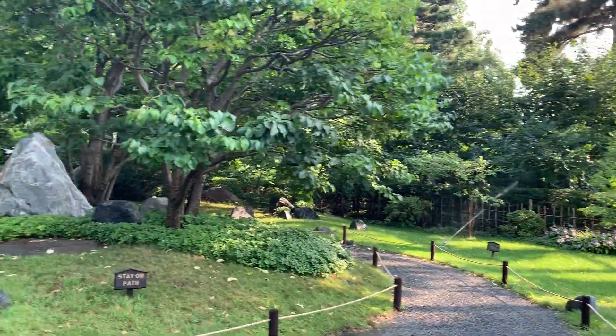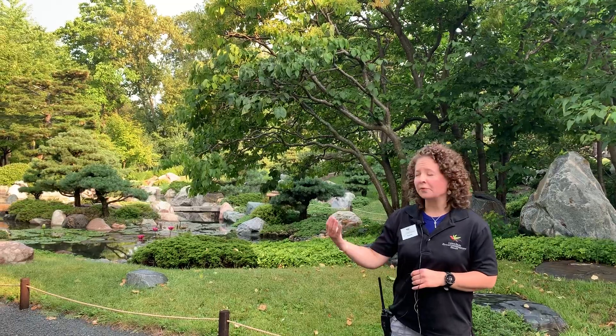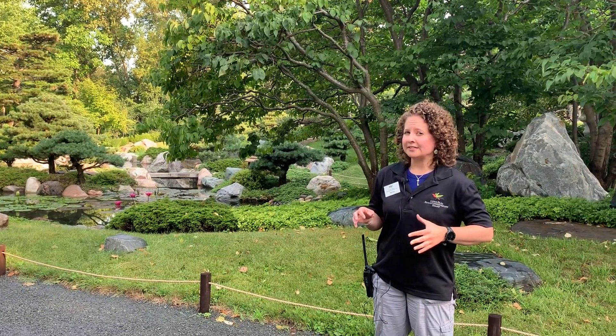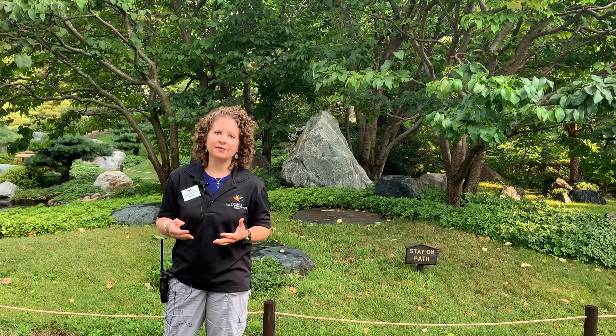You'll notice there are lots of rocks and boulders, as well as smaller rocks. Every rock here was chosen and placed purposefully — when you look at a rock you'll notice it has a specific shape and front or face to it, whether that's an interesting color pattern or some other interesting feature.